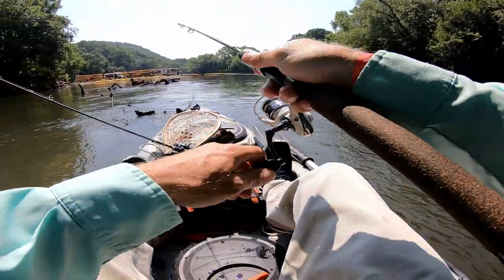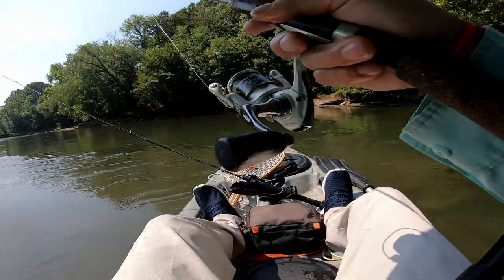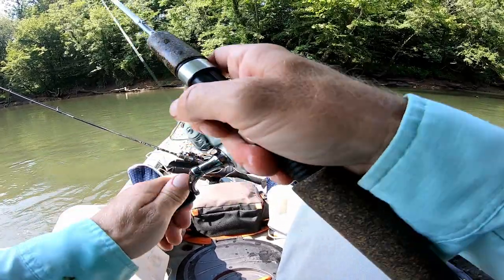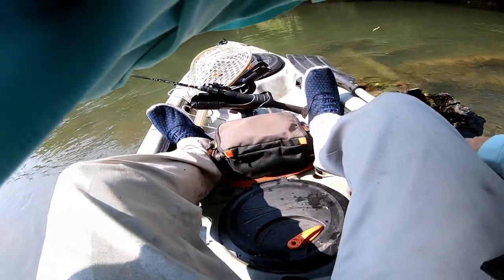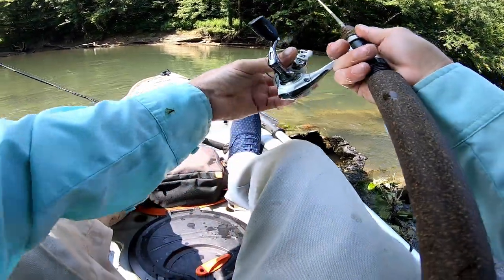Okay, third cast. First one I caught a fish, second one I got hung up. Kind of steer into this tree here — maybe I can sit against it. There we go! Nice. Now I don't have to cast upstream and let it drift — I can cast downstream and just hold it off against the current, which is always preferable.